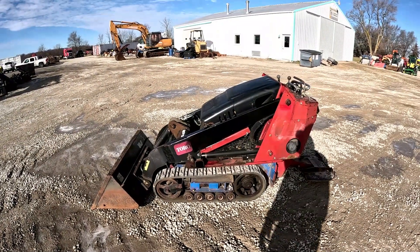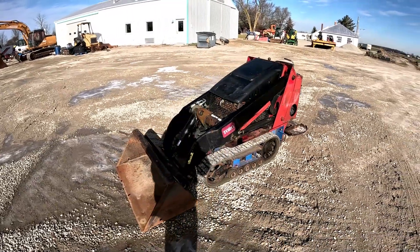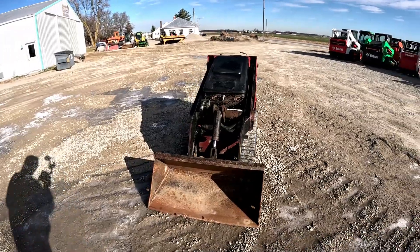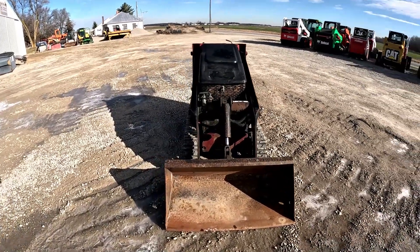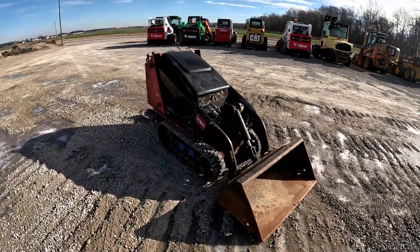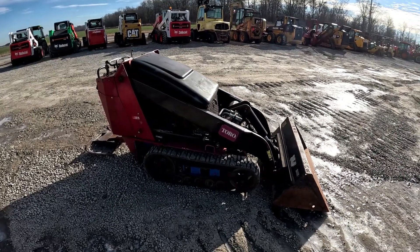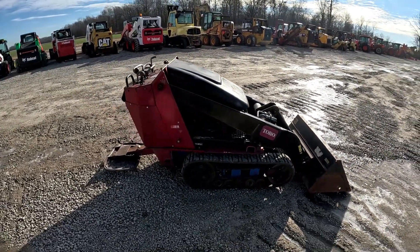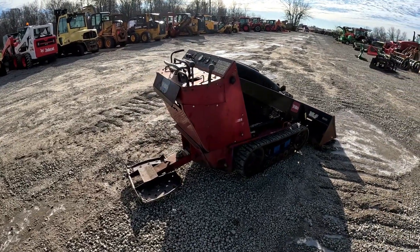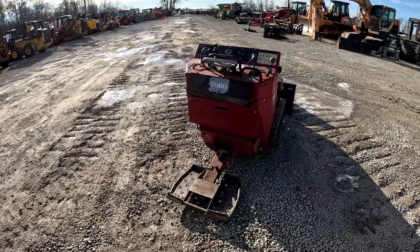Hey everybody, it's Brad at Day Poor Brothers LLC. I'm from Sales, Ohio. Gonna do another walk-around video followed by an operational video on this 2011 Toro TX427 that came in and we're putting up for sale. I'll walk around, get close to everything, talk about features and functions, then we'll start it up and run it through its paces. If you are in the market for a used skid steer or used piece of construction or farm equipment, please subscribe to the channel and like the video — your likes and subscriptions help other people find our videos.